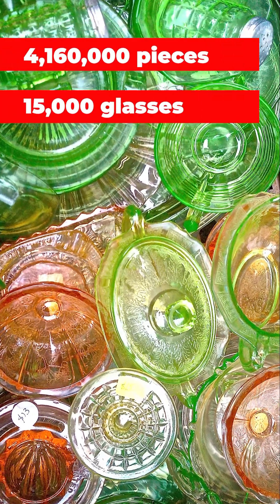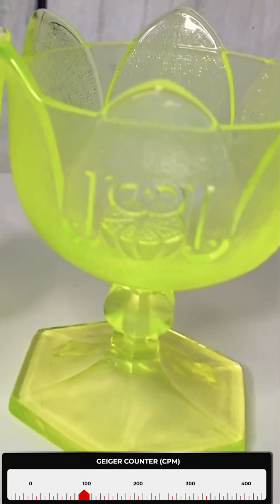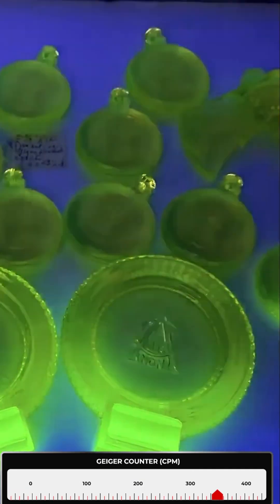Over 4 million pieces of decorative glass and 15,000 drinking glasses were produced in the U.S. The uranium content of this glass is often on the order of 2% by weight, but some glass made in the early 1900s is as high as 25%.